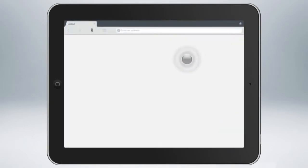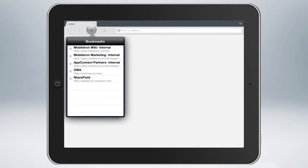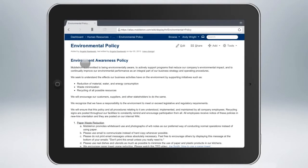The mobile IT platform also gives users immediate, secure access to internal web resources, while preserving the user experience through a secure browser with a look and feel that's consistent with standard mobile web browsers — without the need for VPN.